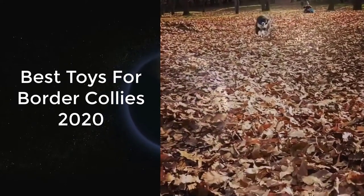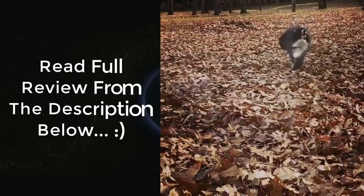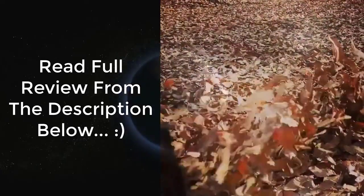Border Collies are obedient and lovable dogs. They're great with playtime; however, it's also easy to train them because of their intelligence. Unfortunately, although highly smart, they can be stubborn and a handful sometimes.